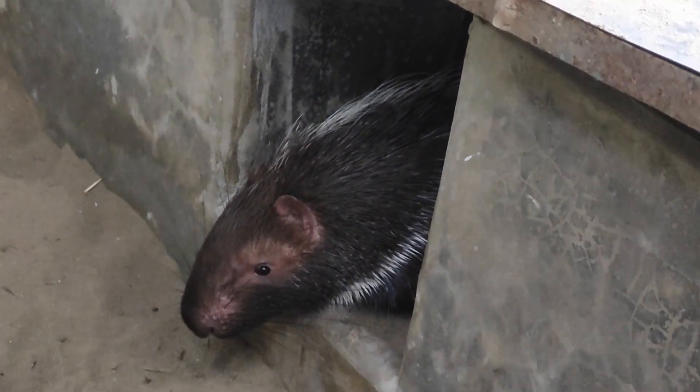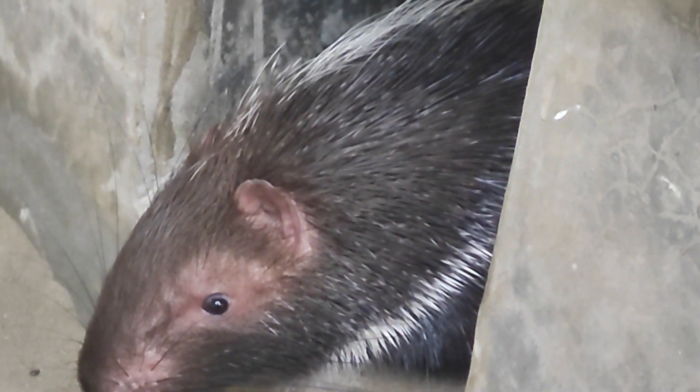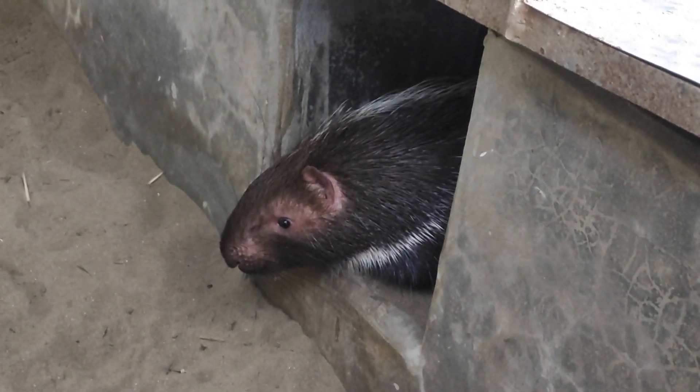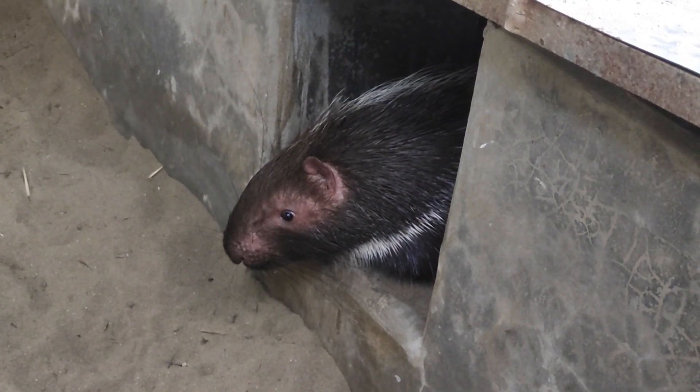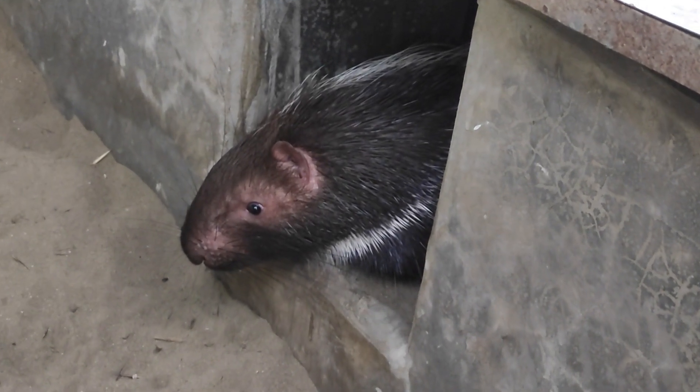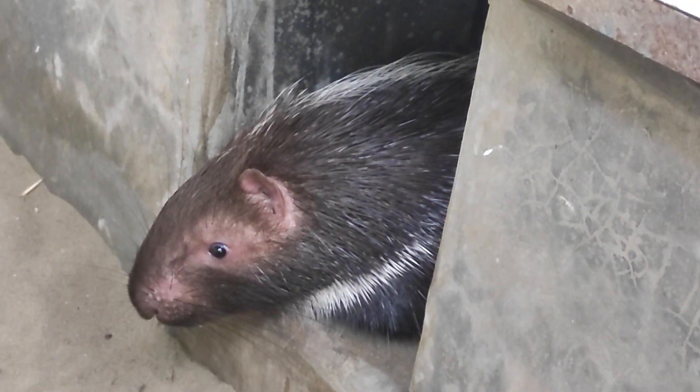The coloration of the Malayan porcupine can vary, but it usually has a dark brown or black coat with contrasting white spines. Its head is large with a blunt snout, small eyes, and short rounded ears.